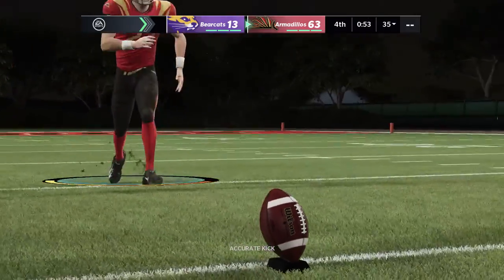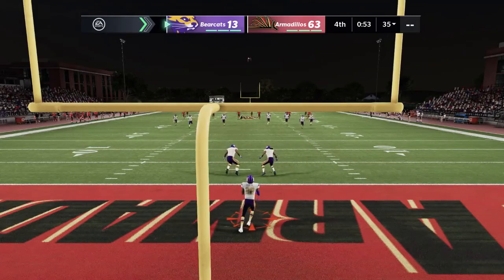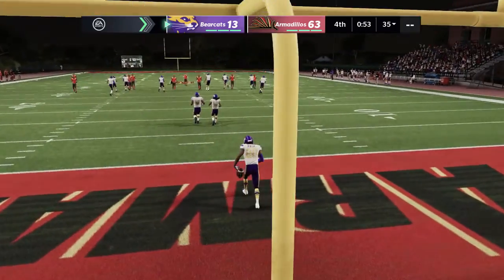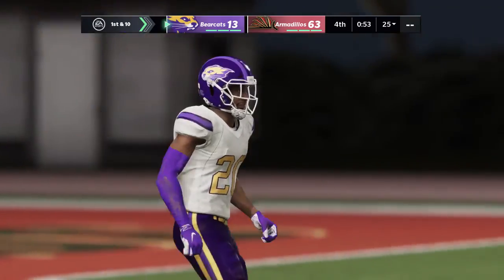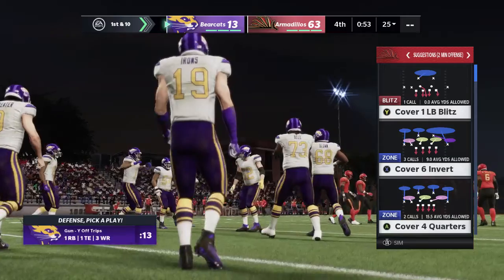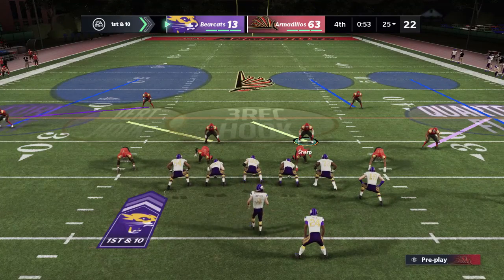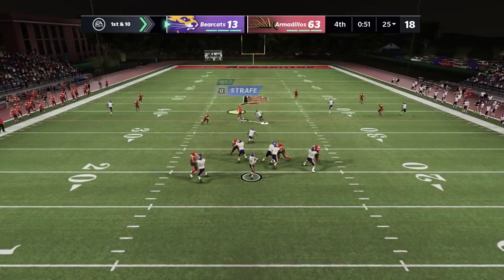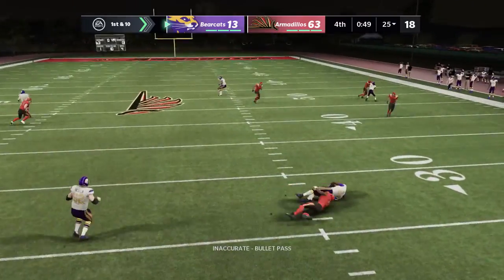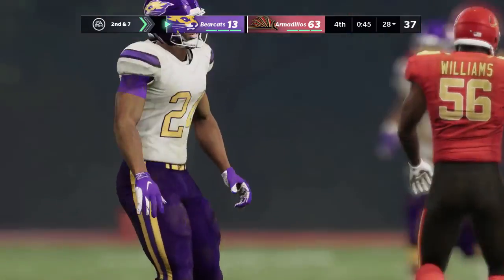After giving up the touchdown, the Bearcats are back to receive. Caught in the end zone — a conscious decision there to take a knee, preserve some clock, and move the ball out to the 25. Throwing to start the drive, here's Carpenter. Now he dumps it underneath to his running back and he's taken down at the 28. Following the short gain, it's second and seven.